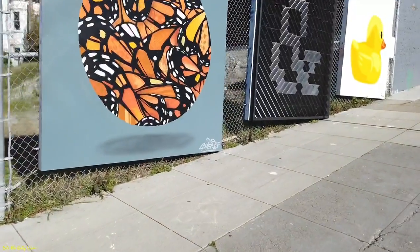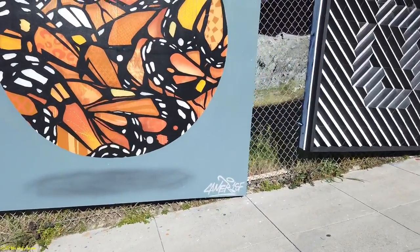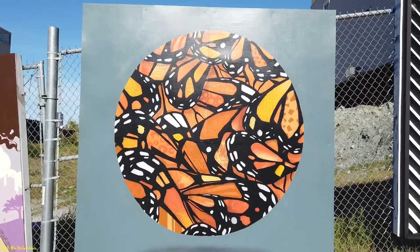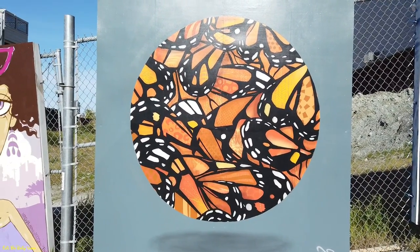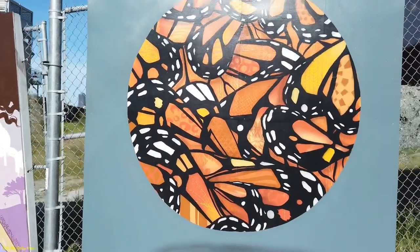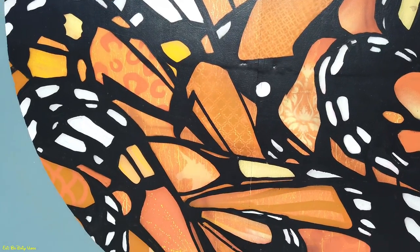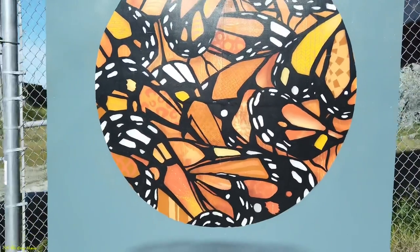The next one is by Canner 1SF. Again, another abstract type artwork with different colors — black and orange — kind of represents the Giants. Coming in a little closer, it's more detailed in the artwork, which is cool. I'm standing back because I don't want my shadow in any of the artwork, but that's definitely a cool piece.